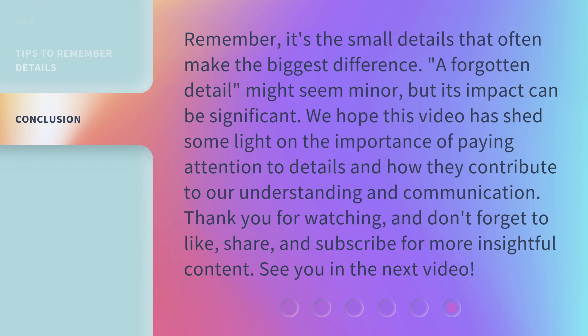Remember, it's the small details that often make the biggest difference. A forgotten detail might seem minor, but its impact can be significant. We hope this video has shed some light on the importance of paying attention to details and how they contribute to our understanding and communication. Thank you for watching, and don't forget to like, share, and subscribe for more insightful content. See you in the next video.